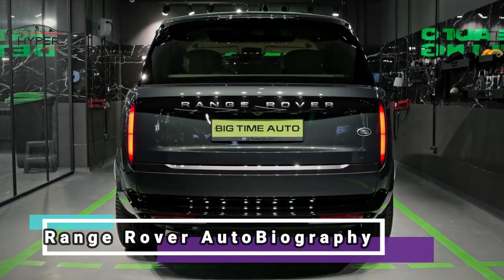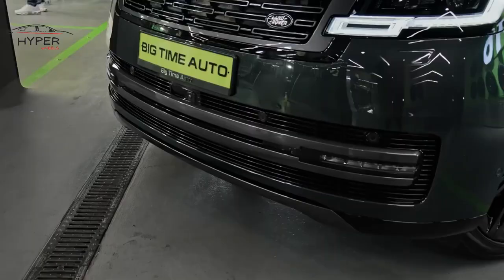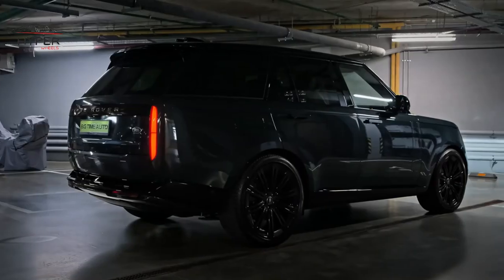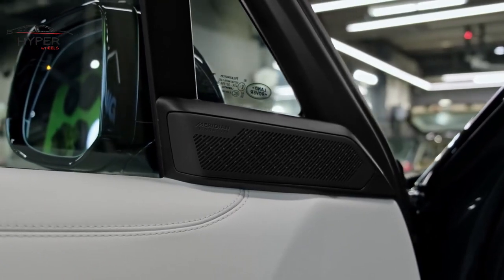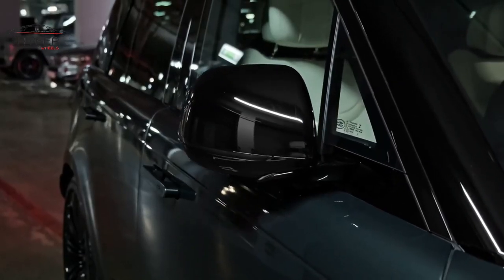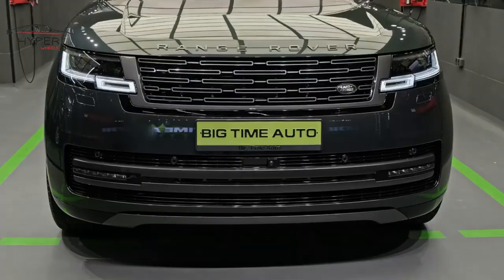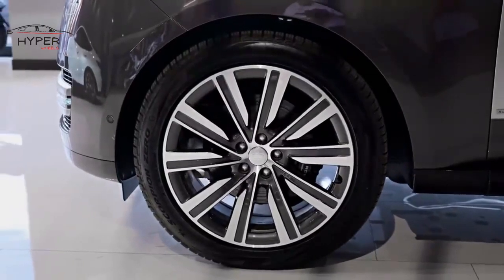Number 10: Range Rover Autobiography. The Range Rover Autobiography is a luxury SUV model offered by Land Rover, offering exquisite craftsmanship and high-end materials. The Autobiography boasts a stylish and sophisticated design with distinctive accents, exclusive paint options, and premium alloy wheels.